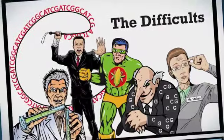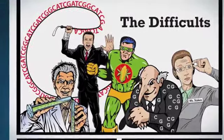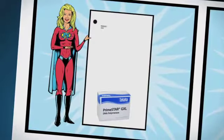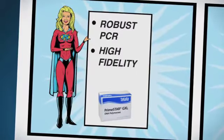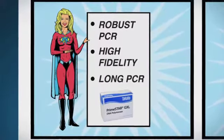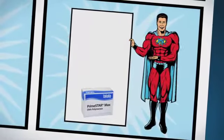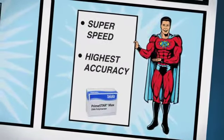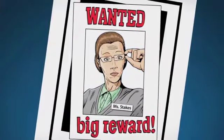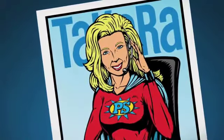So remember, lab citizens, when you need a PCR enzyme that will fight hard in your quest to overcome the difficults — turn to Primestar GXL for robust PCR, the ability to power through even the most difficult templates, and the strength to amplify up to 30 KB of genomic DNA in a single bound. And Primestar Max for super speed and laser beam accuracy. Be on the lookout for the difficults, and whenever you see them in your lab, just call Takara or visit us on the web and help will be on the way.